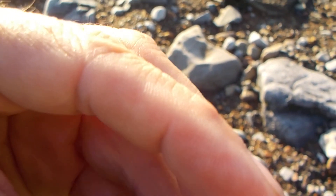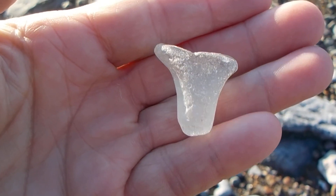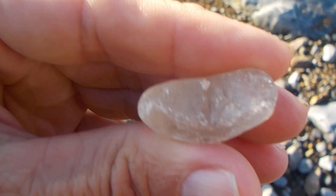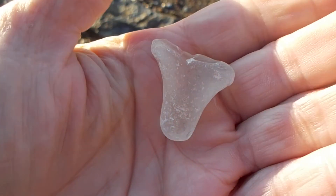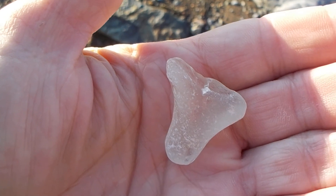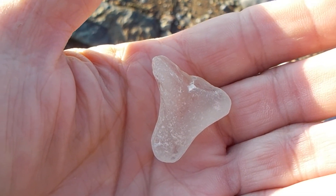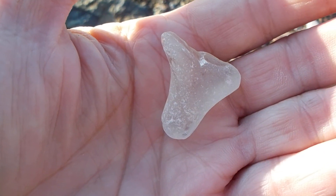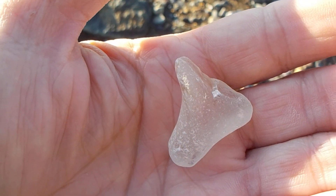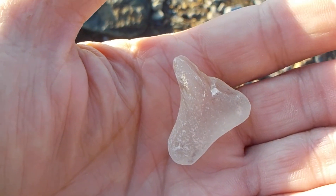This might have been a bottle stopper for a bottle of wine, I don't know. The bottle would have been hand-blown. I wonder who used this — was it a loyalist, was it someone from the French period? Who knows.